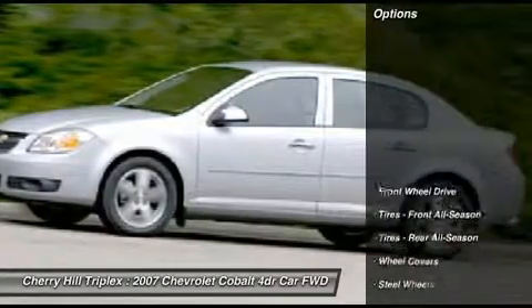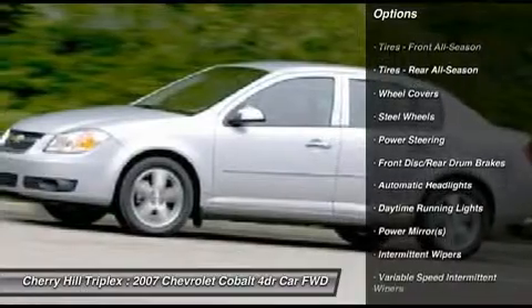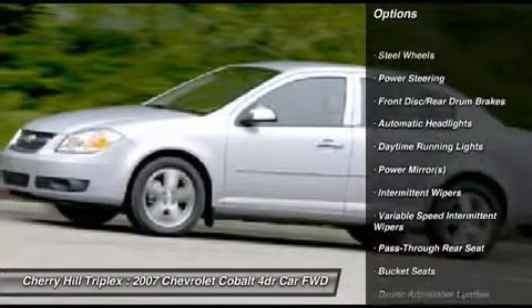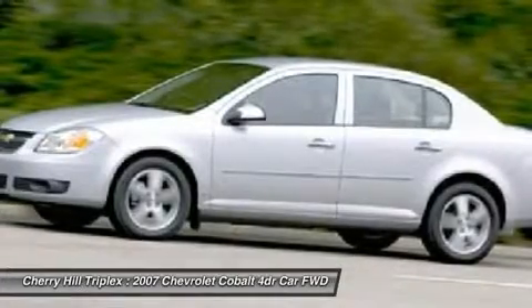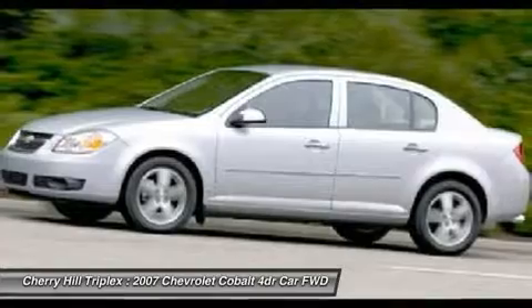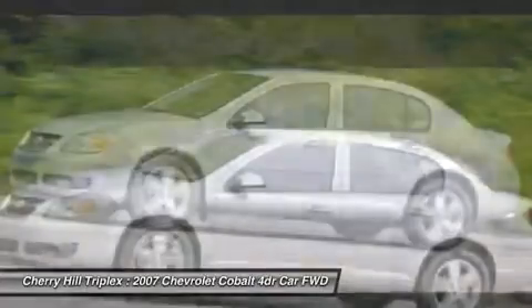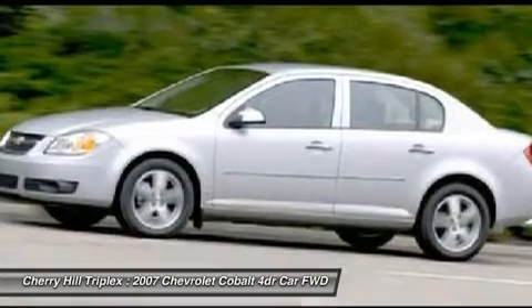Here are some of this vehicle's great options: air conditioning, power steering, adjustable steering wheel, floor mats, keyless entry, AM-FM stereo radio, rear defrost, front wheel drive, power windows, bucket seats. Take this vehicle for a spin and see why so many shoppers are now proud owners.